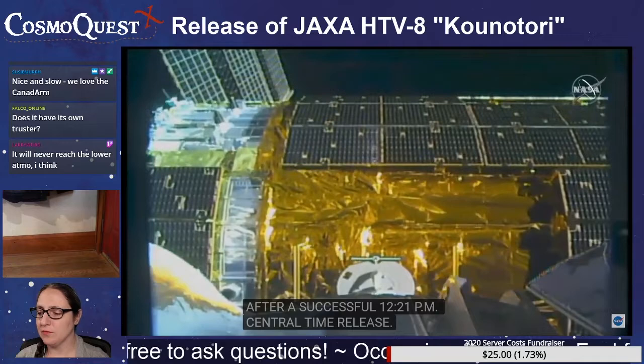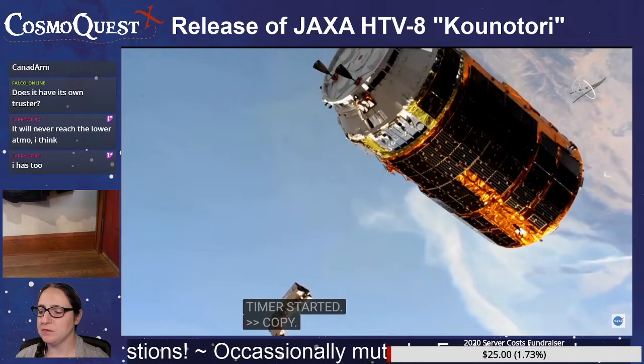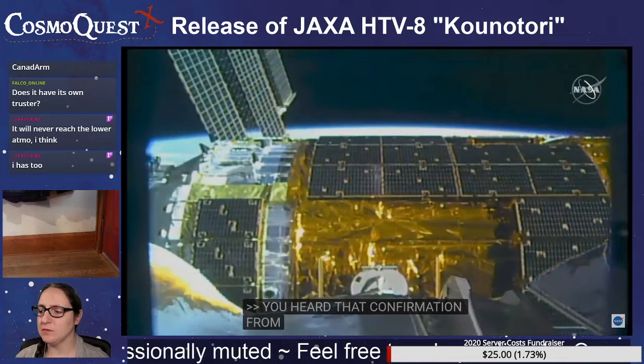This is sanction 2 for HTV. HTV retreat commanded and PET timer started. You heard that confirmation from Jessica Meir. The retreat command sent the arm about 4 meters away, now 5 meters away.